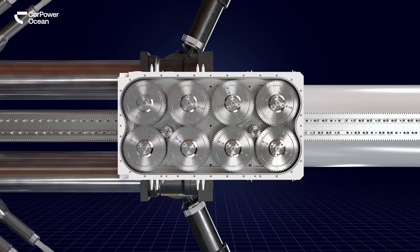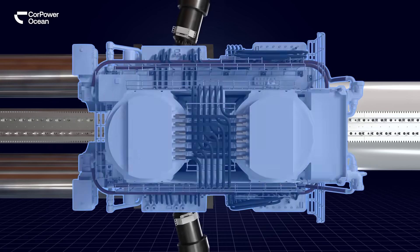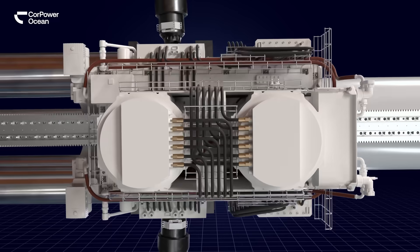The wave energy is used to create rotational motion, which is converted into electricity by generators inside the buoy.